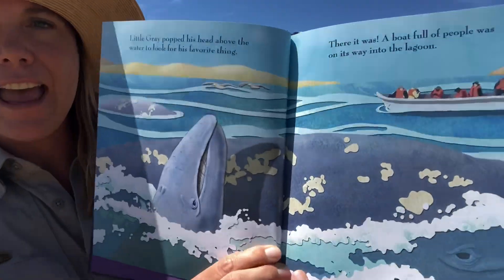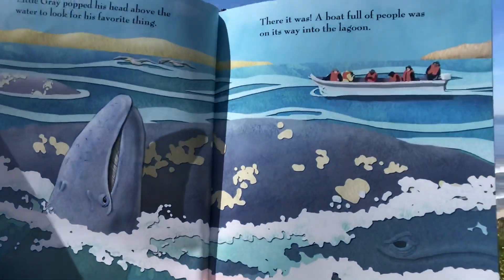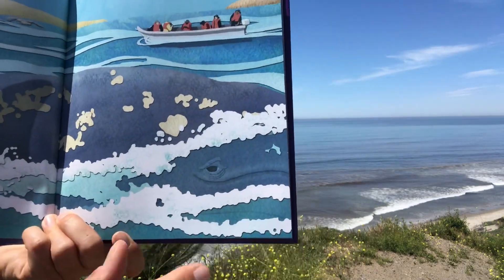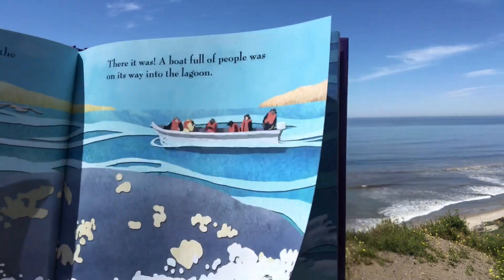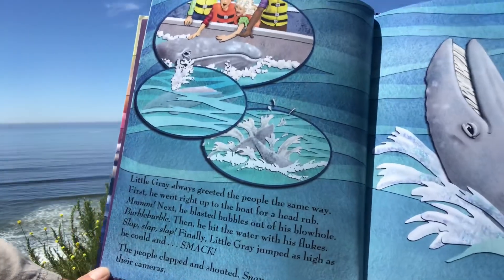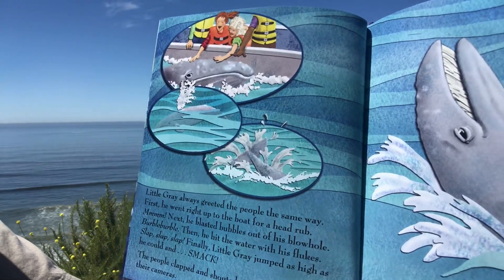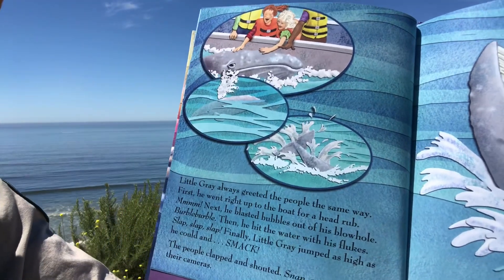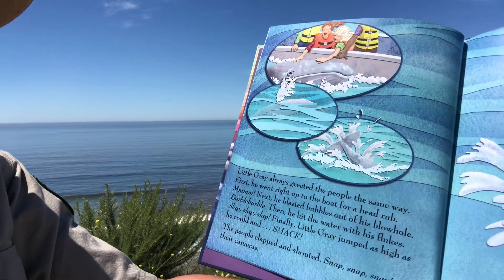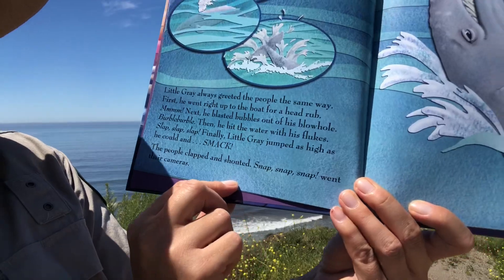Little Gray popped his head above the water to look for his favorite thing. There it was — a boat full of people was on its way into the lagoon. Little Gray always greeted the people the same way. First he went right up to the boat for a head rub. Next he blasted bubbles out of his blowhole — burble burble. Then he hit the water with his flukes — slap, slap, slap. Finally Little Gray jumped as high as he could and smack went the water as he hit it. The people clapped and shouted — snap, snap, snap went their cameras.